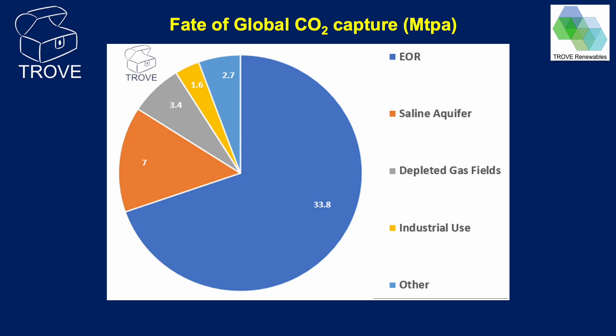Where does the captured CO2 go? This chart shows the fate of captured CO2 in the year 2020. The majority is injected into oil fields for EOR. Most of the remainder is injected into saline aquifers or depleted gas fields. Industrial use of CO2 is relatively minor. It is worth noting that the amount of CO2 injected into oil fields for EOR will be larger than that which is considered stored or sequestrated on a global basis.